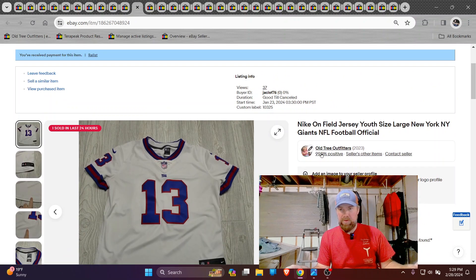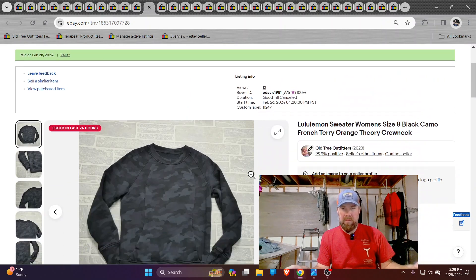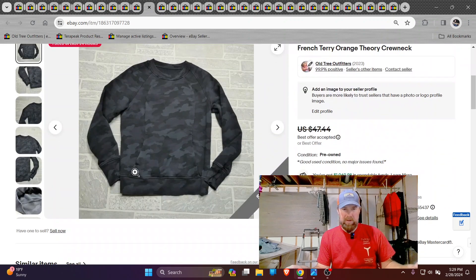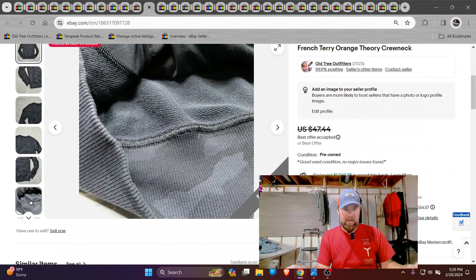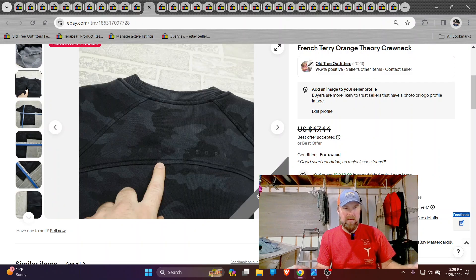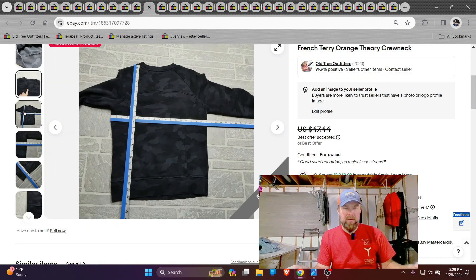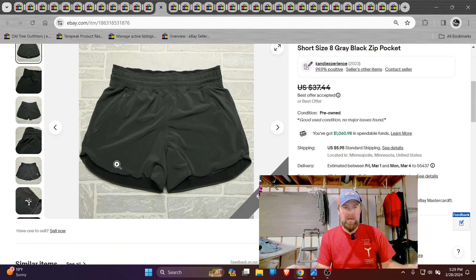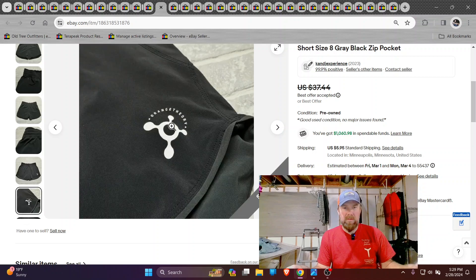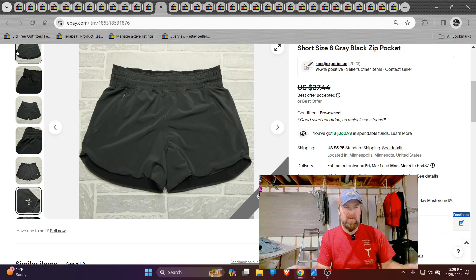Here's a Nike on-field youth jersey, New York Giants. 37 bucks full price, can't complain. Lululemon — this one sold in a few days, a sweatshirt. I found a few of these and they had Orange Theory on them too. That didn't seem to matter to the buyers, because I think the same person bought those and another Orange Theory piece as well. So there's the French Terry sweatshirt and the shorts, both Lululemon.